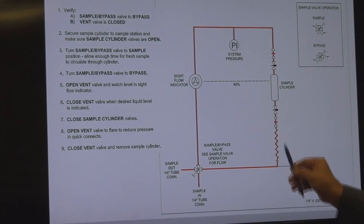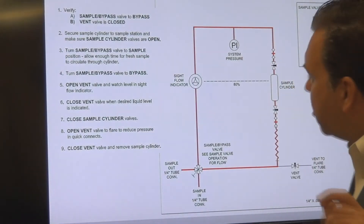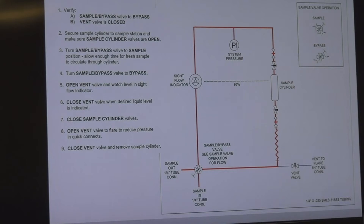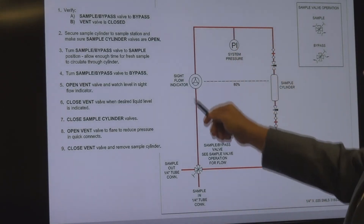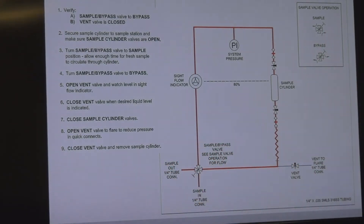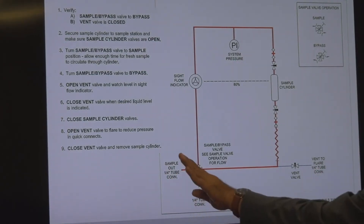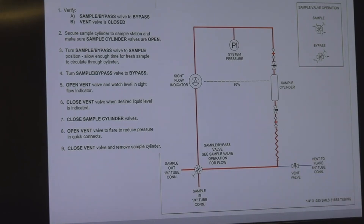Why do we flow up through the sample cylinder for a liquid application? It's because if there's any entrained gas in the system, we want to flush that out and return it to the process line before we take a sample. So we're flowing up through the cylinder and back out. Now, turning that same valve from sample back to bypass — these two ports are common again and those two ports are common. We're still flowing through the system, but now we've trapped this loop liquid full. We've captured a sample.